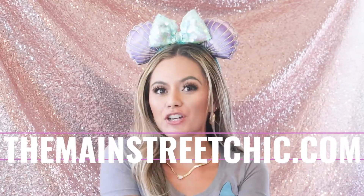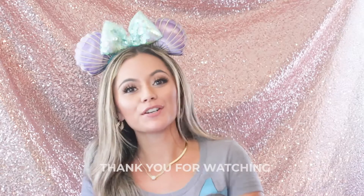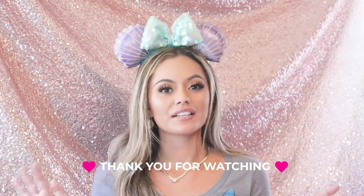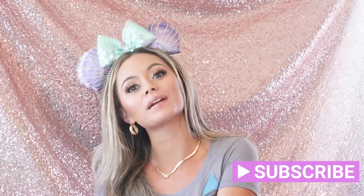Hi everyone and welcome back to my channel! If you guys are new here, this is my Disney slash Harry Potter fashion style channel — slash merch and stuff. If you guys are into any of those kinds of things, I would hope that you choose to click the like and subscribe button to get notified whenever I post a new video.